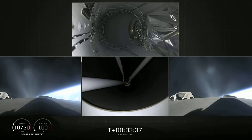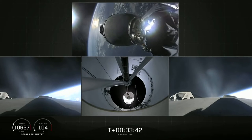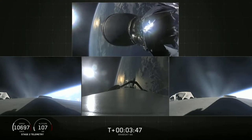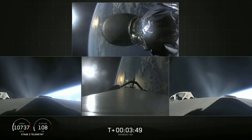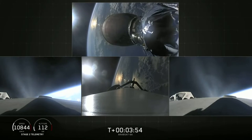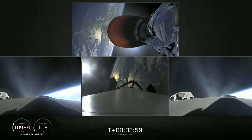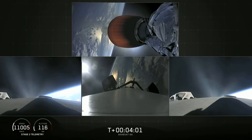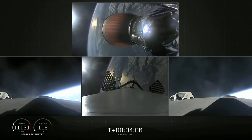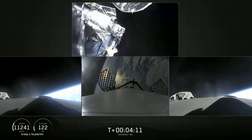The bottom middle view shows the view looking up into the nozzle of the second stage engine. Main engine cutoff. Center core is shut down. Stage separation confirmed. MVAC-D engine up on power — it looks good. Side boosters looking good, still burning on the way back to Cape Canaveral. Grid fins are out on the center core. Fairing separation confirmed — and there it goes.